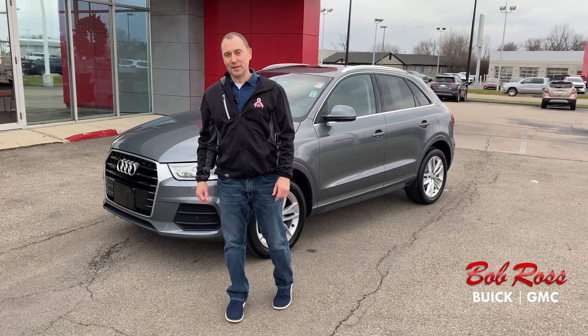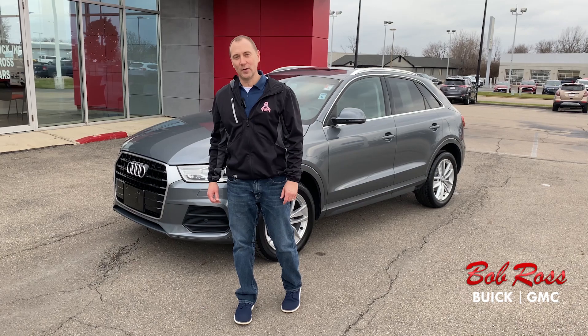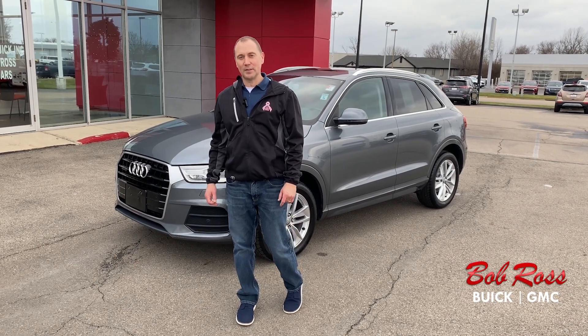If you are interested in this vehicle, please call me here at 937-433-0990, Extension 3160. Thanks.